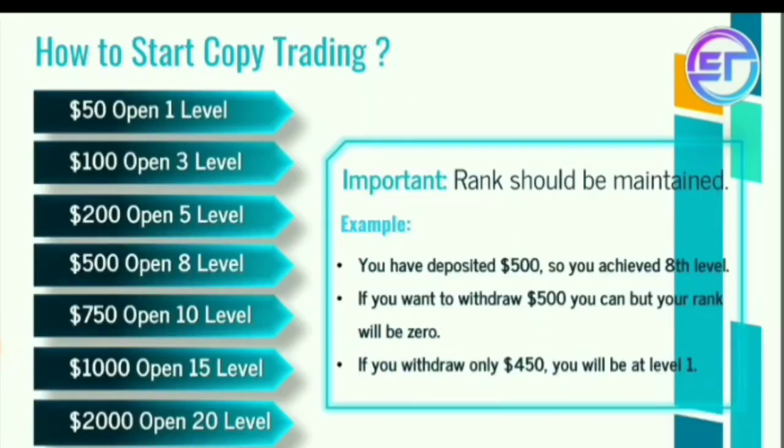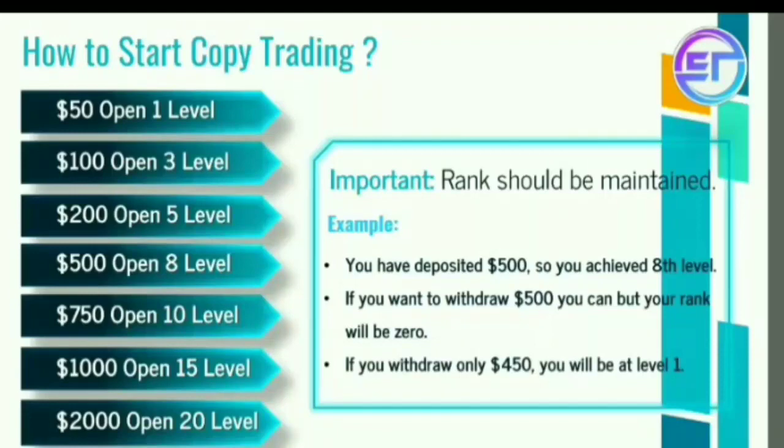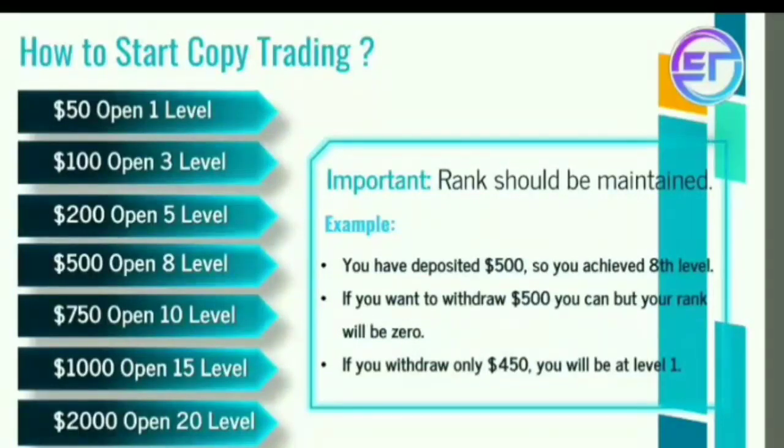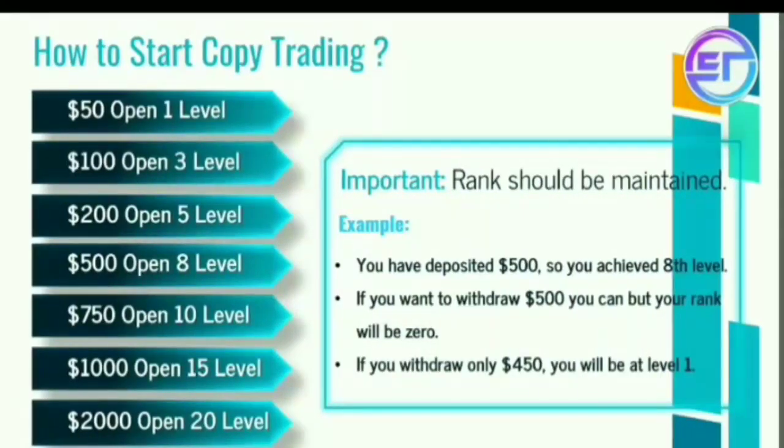Now I will start — there are 7 types of investment. One is $50, second is $100. For example, $50 to join gets 1 level income, $100 to join gets 3 level income, $200 to join gets 5 level income, $500 to join gets 8 level income, and $750 to join gets 10th level income.